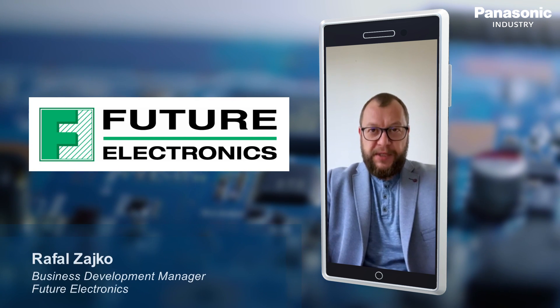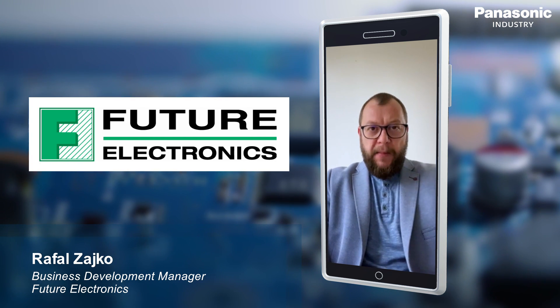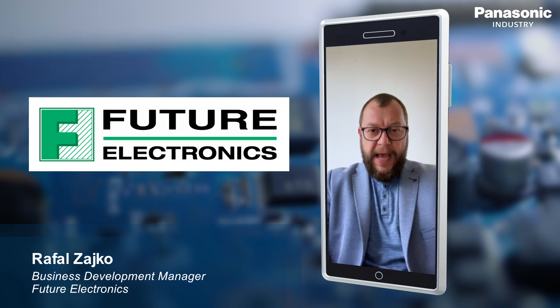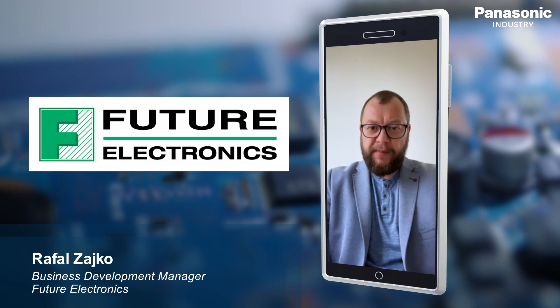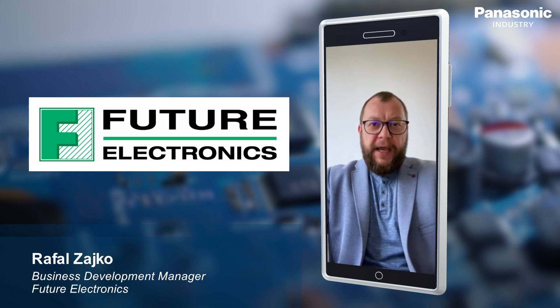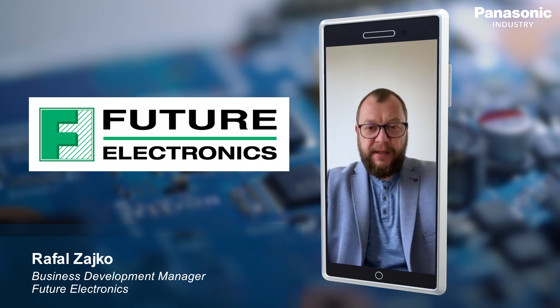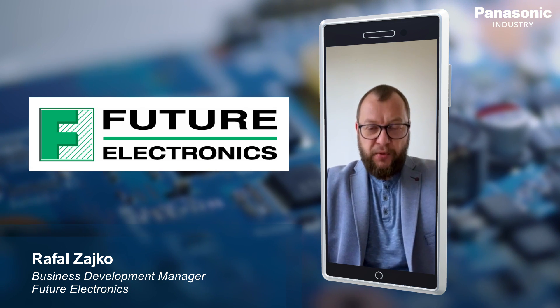I always thought resistors are easily exchangeable, but recently a customer who had a high temperature issue on his board asked for very small high power resistors. I investigated and found out that Panasonic resistors are best in class and the best solution for the customer.